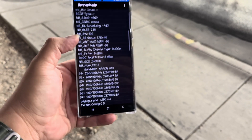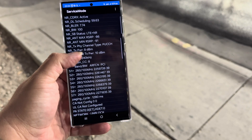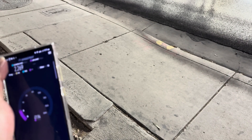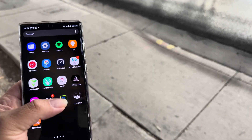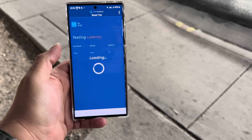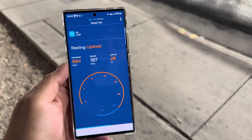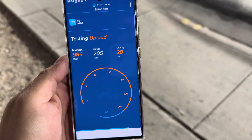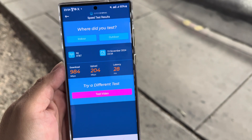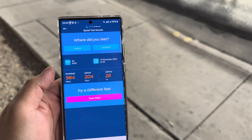We've got 800 megahertz of n260 — so band 66, 10, and 800. Now let's use the OpenSignal app. OpenSignal shows 28 ping, 984 down by 204 on the upload.